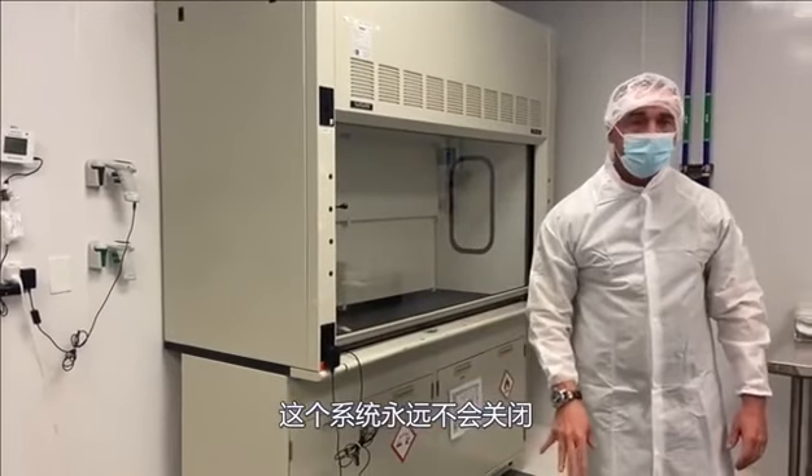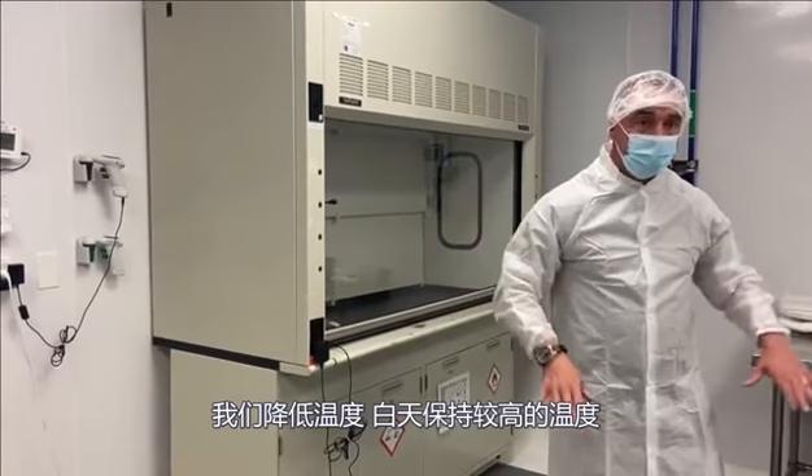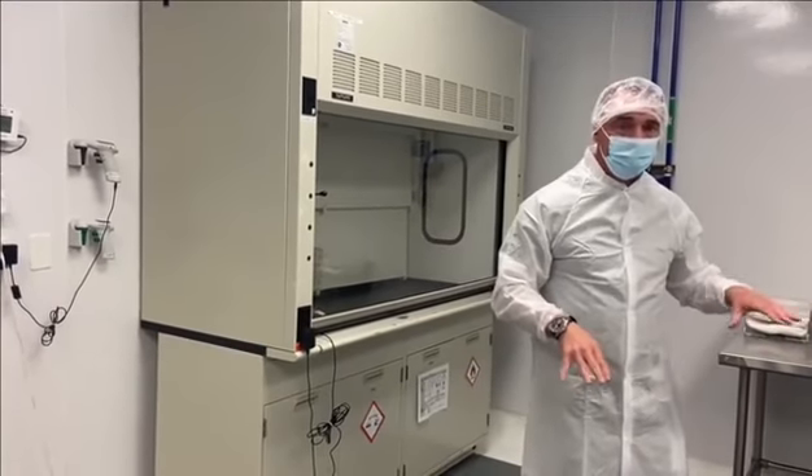This clean room never shuts down. We lower and keep the temperature higher during the day. Full functioning clean room.